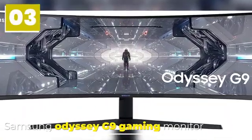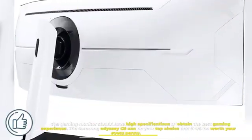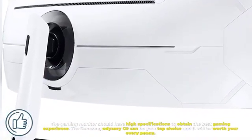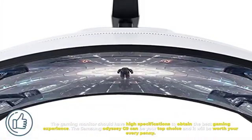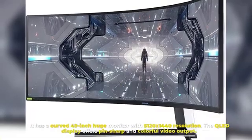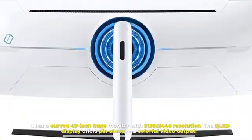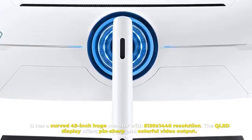Number three: Samsung Odyssey G9 Gaming Monitor. A gaming monitor should have high specifications to deliver the best gaming experience, and the Samsung Odyssey G9 can be your top choice — it will be worth every penny. It features a curved 49-inch display with 5120 by 1440 resolution, offering pin-sharp and colorful video output.